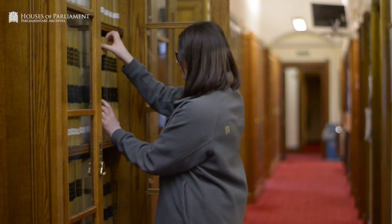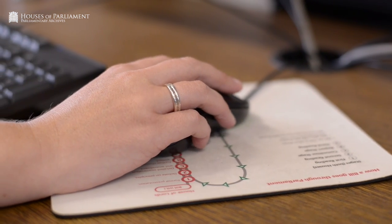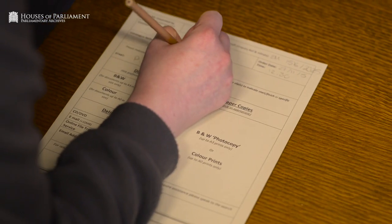For people who can't come in to visit, we have a range of different online resources. We obviously have our online catalogue, which really helps people a lot because they can identify material and then send us an enquiry, maybe asking for a copy of something.